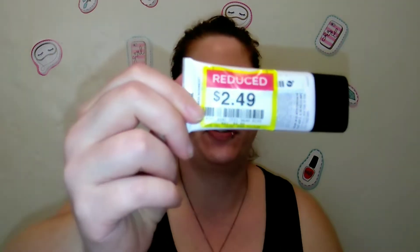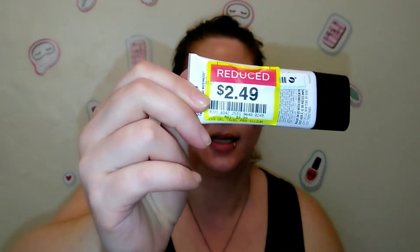I also picked up the CoverGirl TruBlend Base Business skin primer, which is illuminating. It was knocked down from $9.99 to $2.49. I'm wearing a matte foundation but sometimes I like a little glow underneath my makeup, so I picked that up.